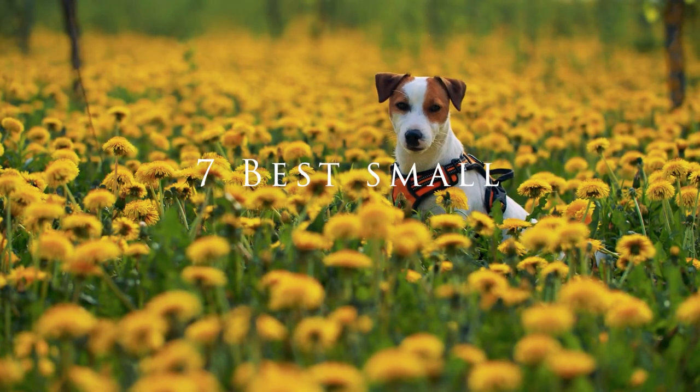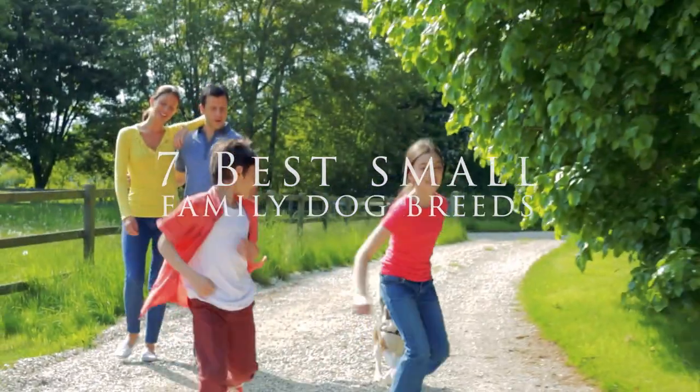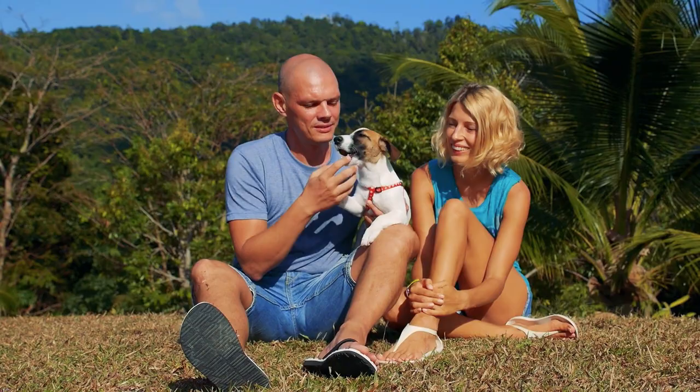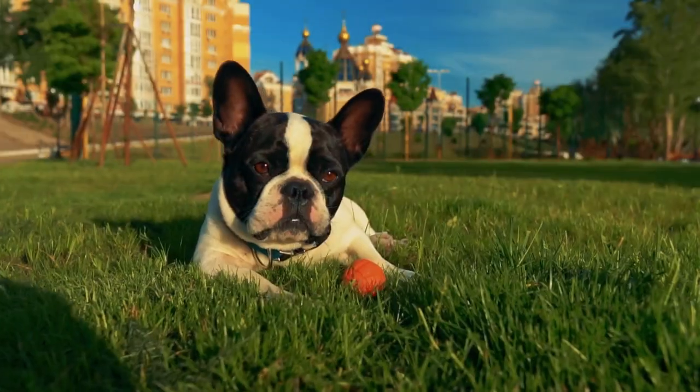Not all dogs are right for a family environment. That's even true of some small dog breeds. Of course, what is best for your family depends on what you want from a dog. But here are seven small family dogs that you might want to consider.